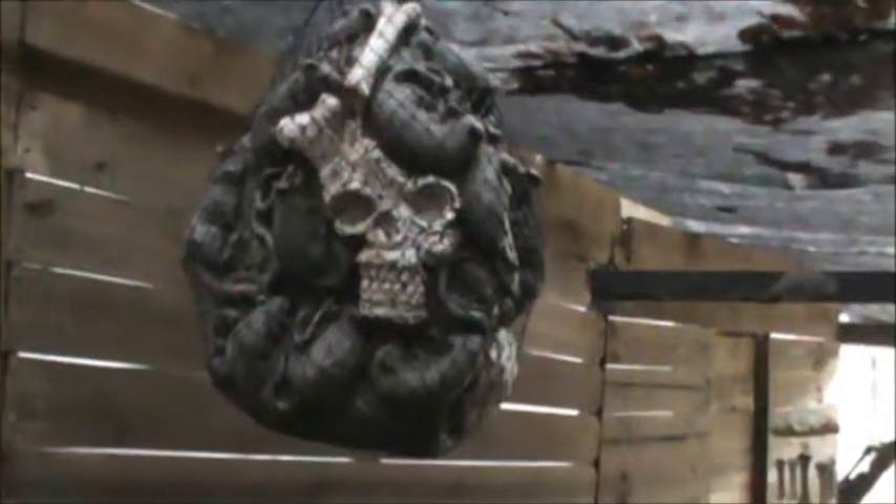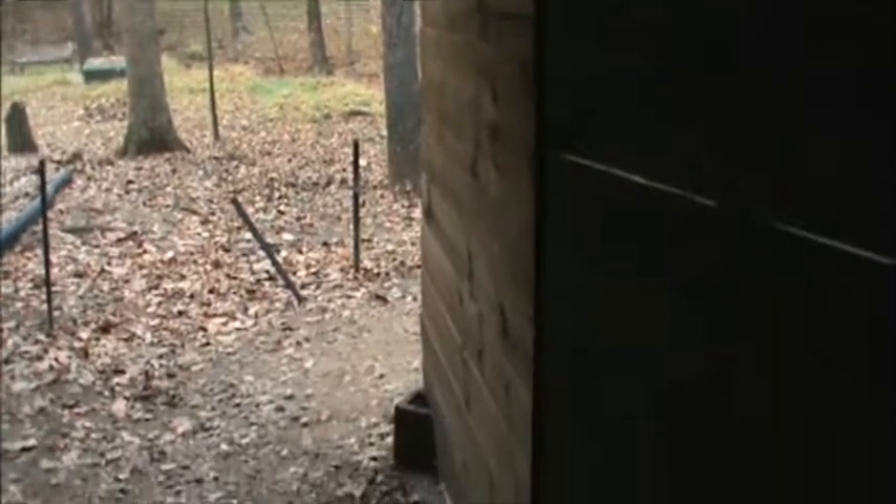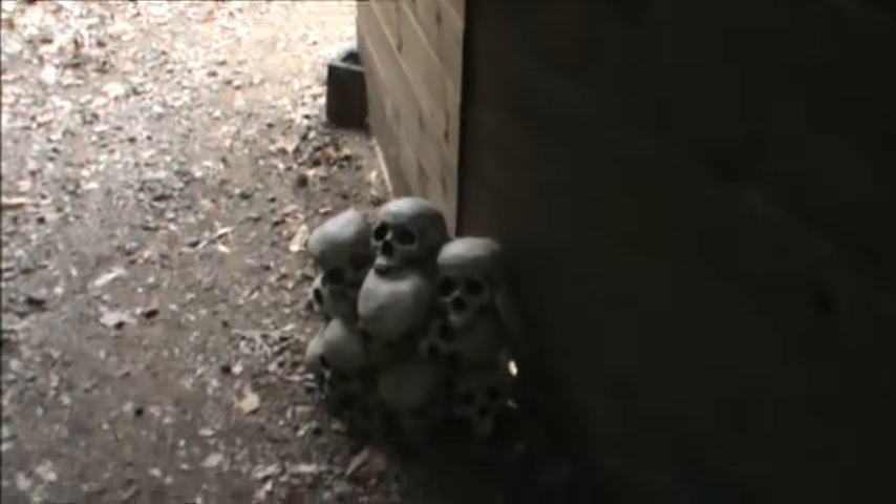Got some old rotted wood for overhead beams. We made a couple of drop-down panels in here. These were a lot of fun last night — scared the heck out of a lot of people. A bag of rats, some stacked skulls.